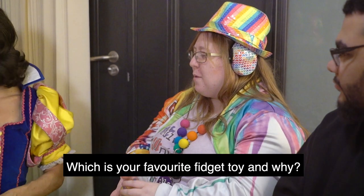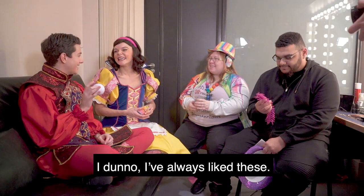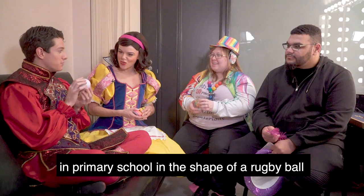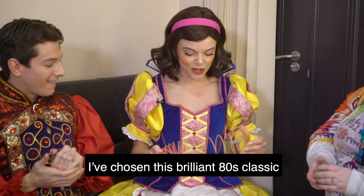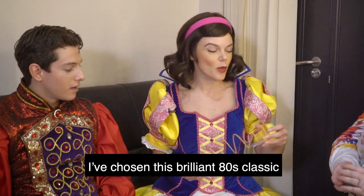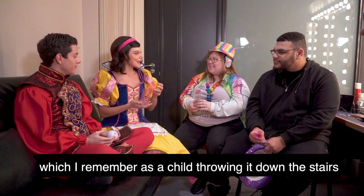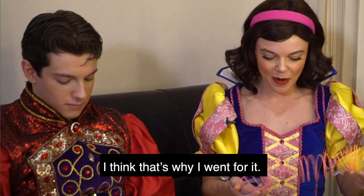Which is your favourite fidget toy and why? I've gone for the stress ball classic — I've always liked these. I remember when I was younger being given one in primary school in the shape of a rugby ball and I was obsessed with it. I've chosen this brilliant 80s classic which I remember as a child throwing down the stairs and watching it go — it's quite mesmerising and fun. That's why I went for it.